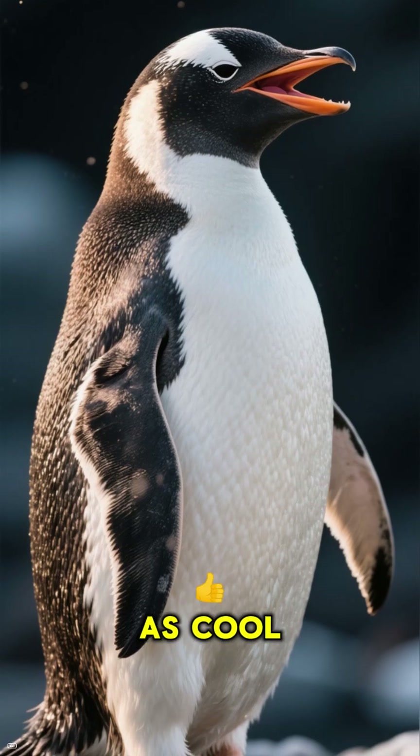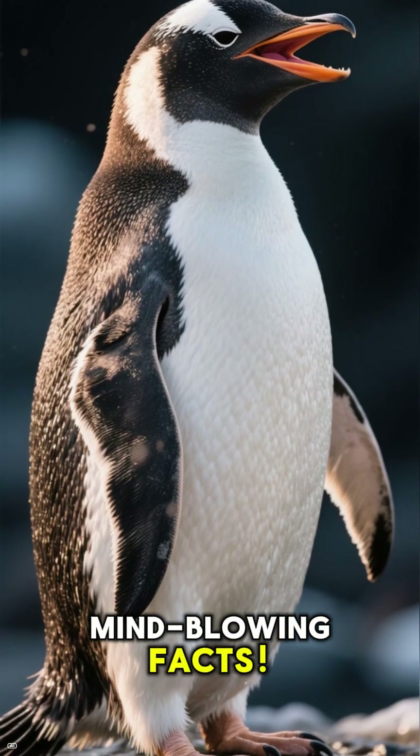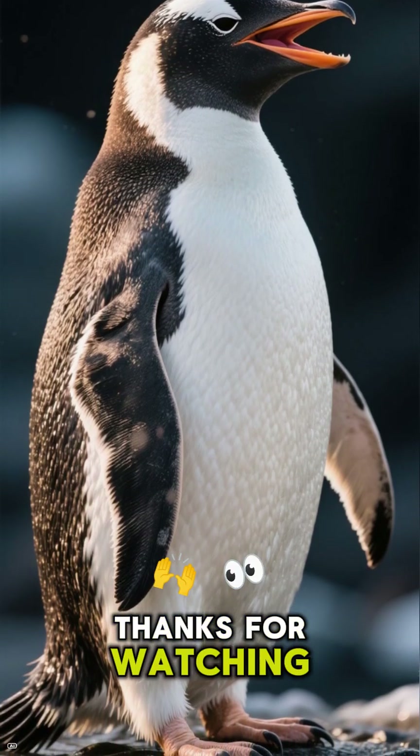If you found that as cool as I did, hit that like button and subscribe for more mind-blowing facts. Thanks for watching.